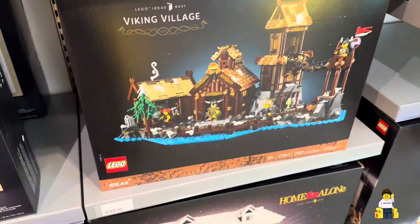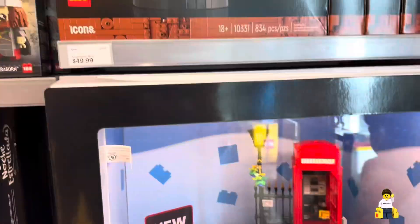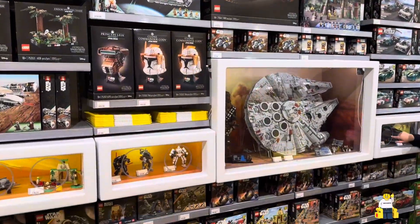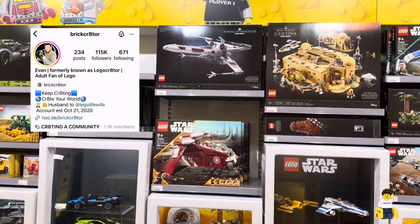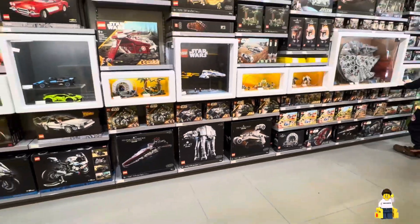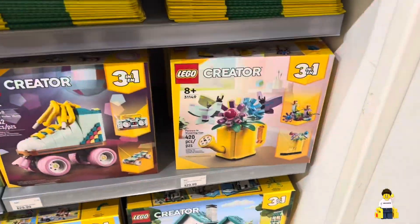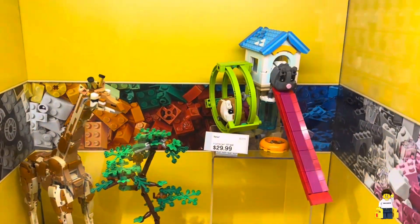Here's a set on my radar: the Vikings Village. Look at how great those birds are! I also didn't expect the new London Telephone to look that great. If you follow my other account, you'll notice I just picked up the Millennium Falcon, but they actually don't have it here — so I'm glad I ordered online.